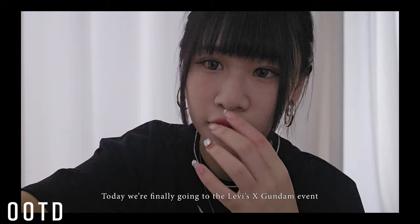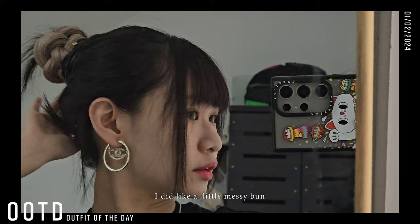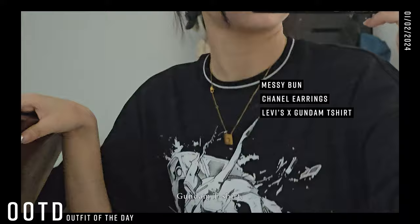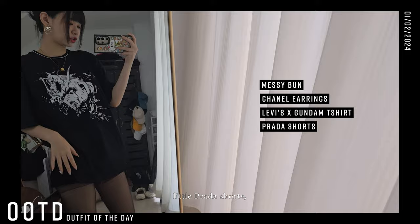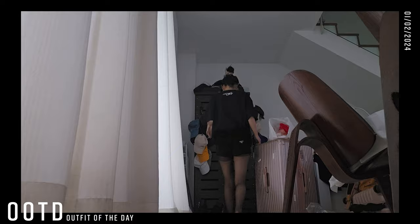Finally, we're going to the Levi's x Gundam event, and I'll take you guys along with me! I did a little messy bun with my Chanel earrings, Gundam t-shirt, and then little Prada shorts with stockings. That's the look — I'll see you at the event, ciao!